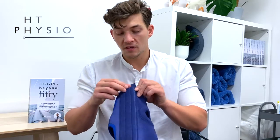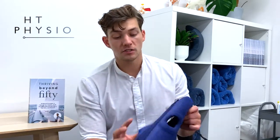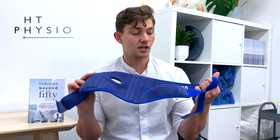This knee support is trying to give you the best of both worlds — enough stability so that your knee doesn't give way, whilst not giving you so much protection that your muscles stop working. So that's what the knee brace looks like.